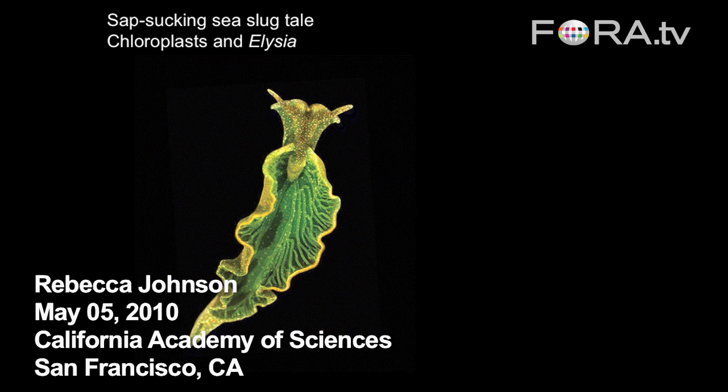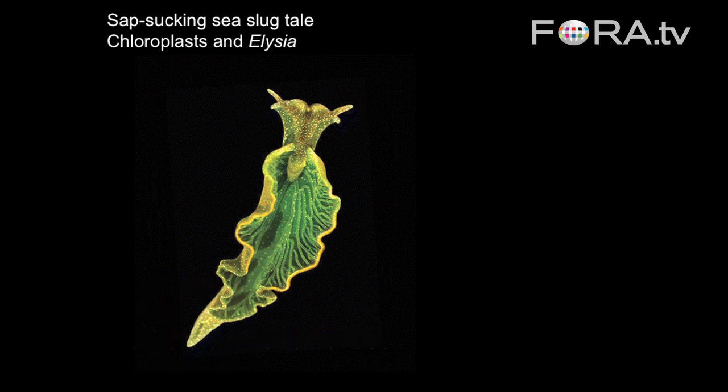This is the sap-sucking sea slug, also called the solar-powered nudibranch or sea slug. This is actually about a sacoglossa — remember the different groups I mentioned. This is not a true nudibranch; this is a sap-sucking sea slug. I'm going to talk about a group called Elysia.